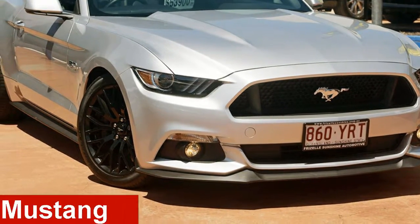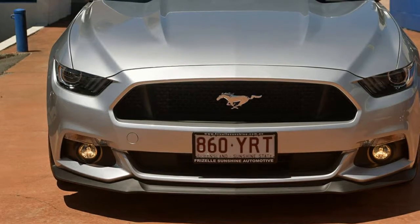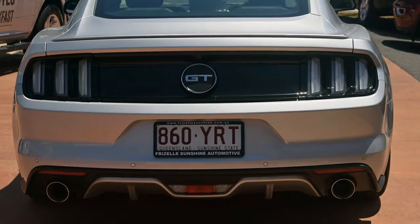Looking for a Ford Mustang? This Mustang has a reliable engine and a smooth shifting automatic transmission. The attractive silver exterior is complemented by its stylish interior.